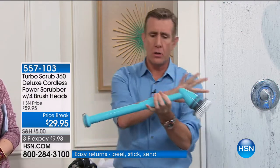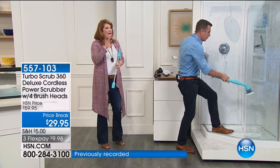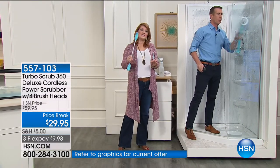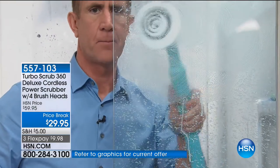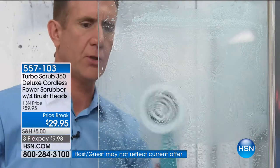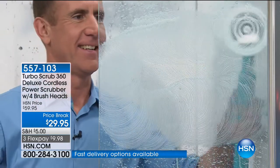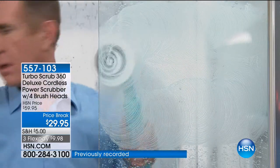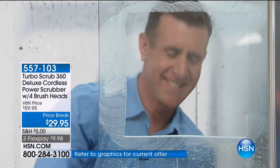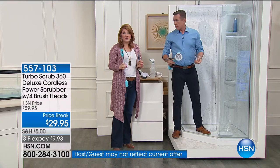Hard water stains and soap buildup — we only have 18 minutes. The teal is the brand new color today and it's already proving to be the most popular. This is the most difficult area to clean, and at the lowest price we've ever offered with free shipping and three flexible payments of $9.98. Whether it's soap scum, shampoos, or anything that gets on there, this is powerful enough to clean it — hard water stains, soap scum, lime scale buildup.